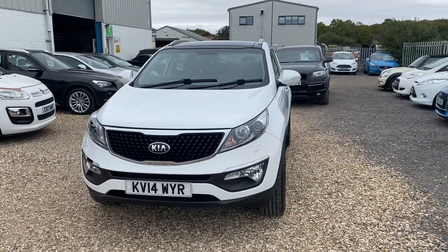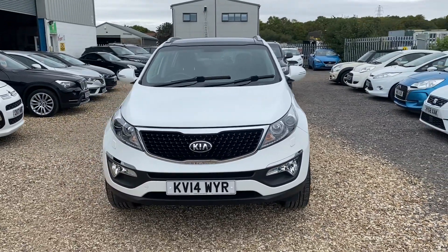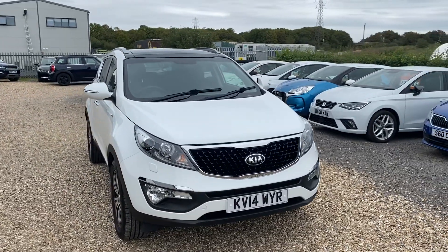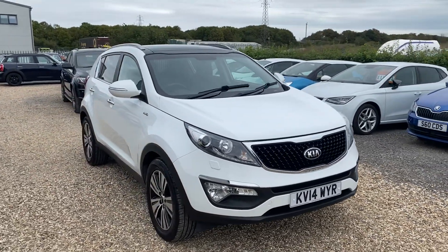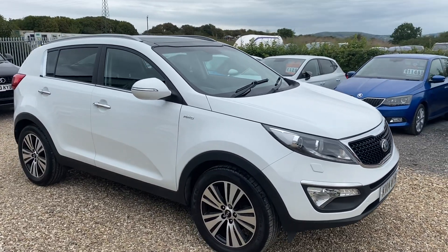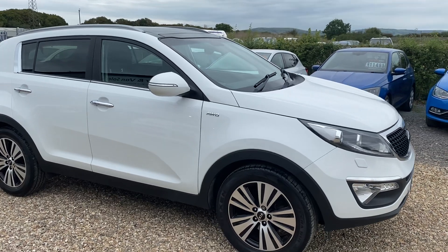It's only got 43,000 miles on the clock, full Kia service history, and it's in absolutely immaculate condition. Really lovely car. It'll come with a 12-month MOT, 6-month warranty and a 3-month breakdown cover.